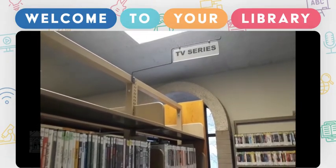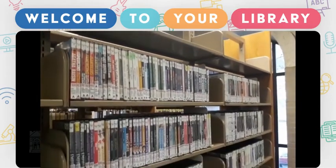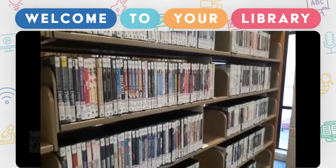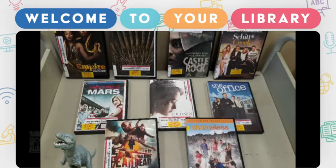TV series. Included in the TV series section, you will find DVDs released by cable networks, as well as streaming and paid channels. This is where you can find original series from Netflix, Hulu, HBO, and Showtime, just to name a few.